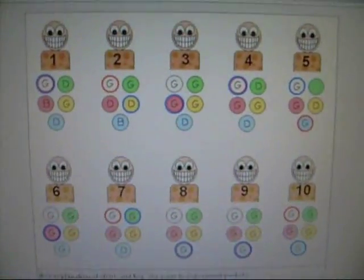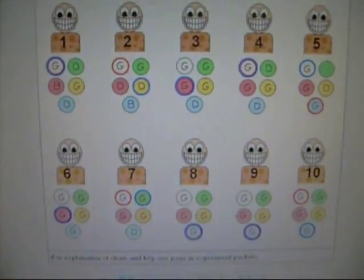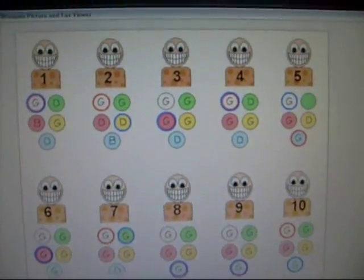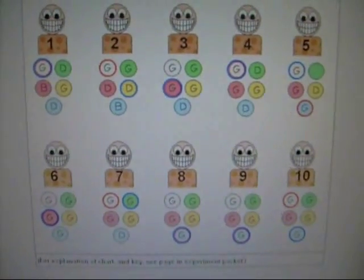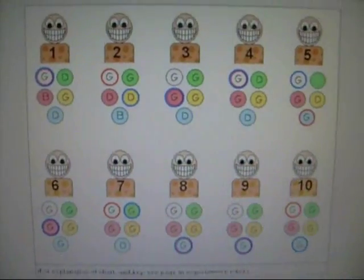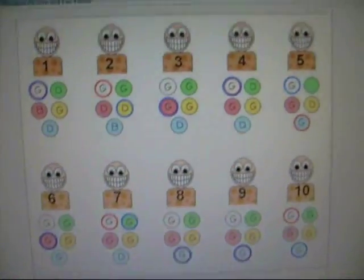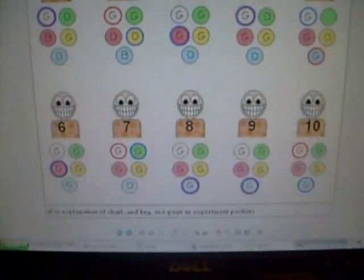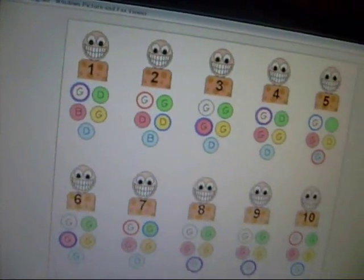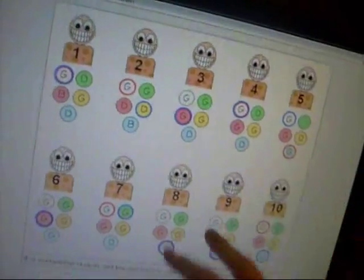I think it was because the kids were talking amongst themselves while eating the cookies and saying, 'Oh, white's really good, try white,' and that swayed everybody else's opinions. Yellow was the least liked — I don't know why that is either. Yellow and green it looks like were the least preferred. We've reviewed our data, and now we'll finish this video.